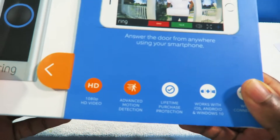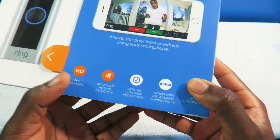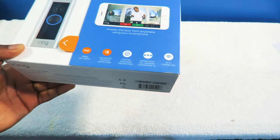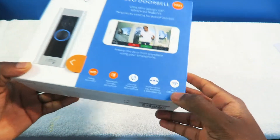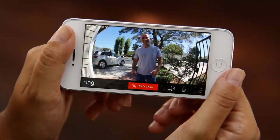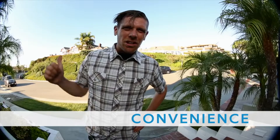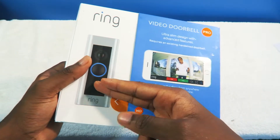As you guys can see, specifications on the bottom: 1080p HD video, advanced motion detection, lifetime purchase protection. It works on iOS, Android, and Windows, and it's also Wi-Fi compatible. Open up the app and just see who's at the doorbell and you can have a conversation with them. Keep in mind, they're not going to see you — they're just going to hear the voices.